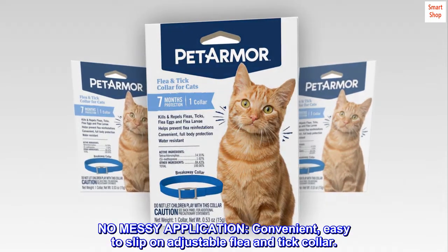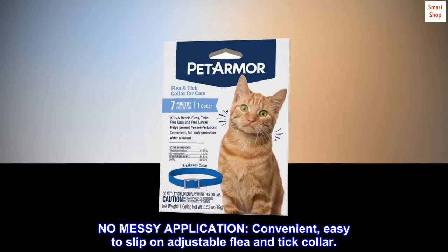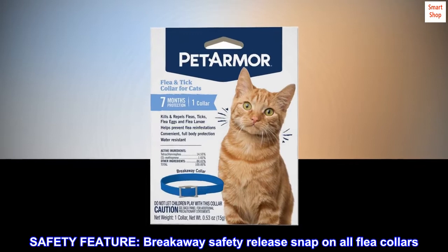No messy application. Convenient, easy to slip on adjustable flea and tick collar. Safety feature: breakaway safety release snap on all flea collars.